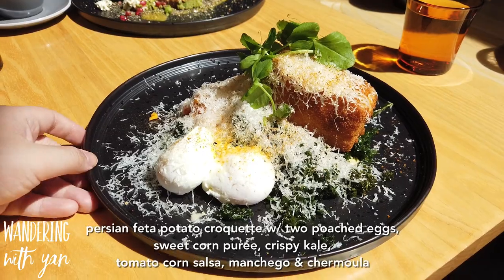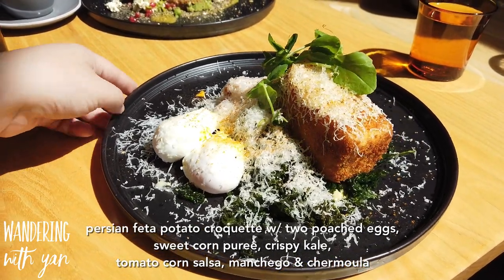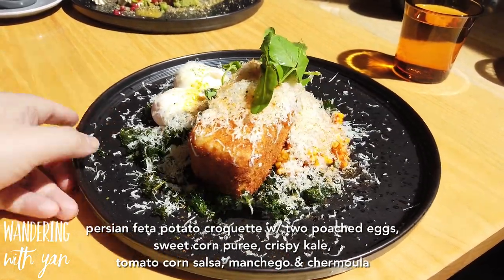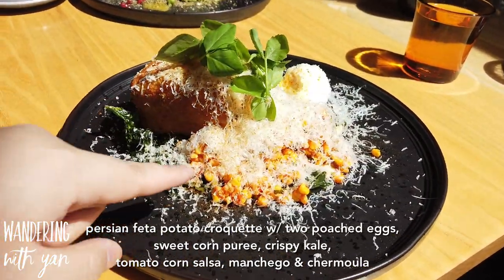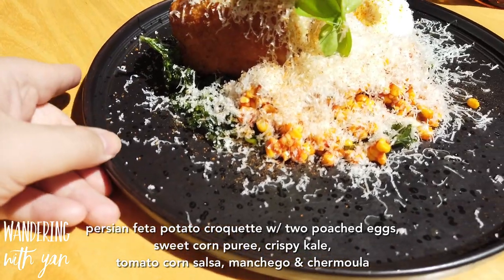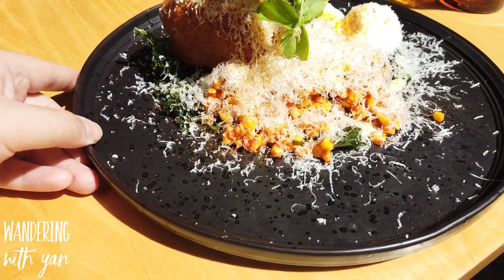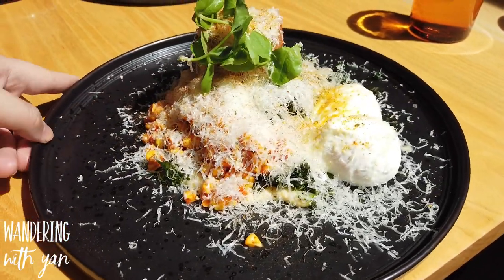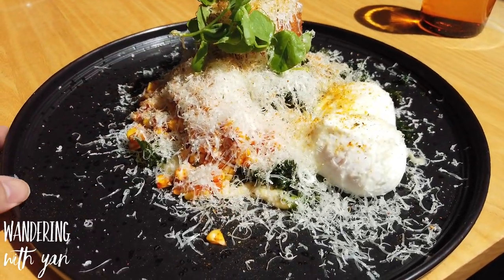This one here is a Persian feta potato croquette. We have the poached eggs here, sweet corn puree, crispy kale, manchego, and chermoula - I think that's the puree there.